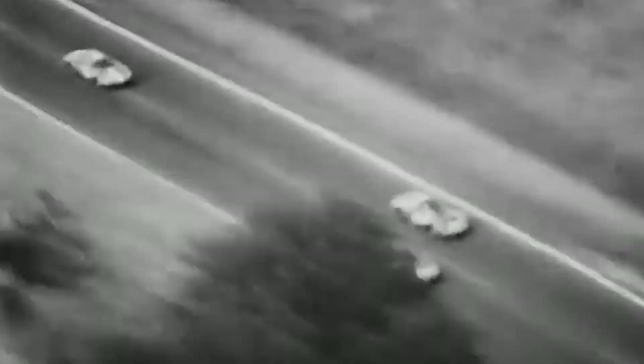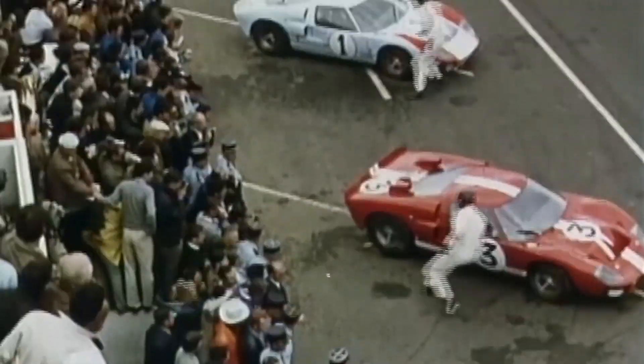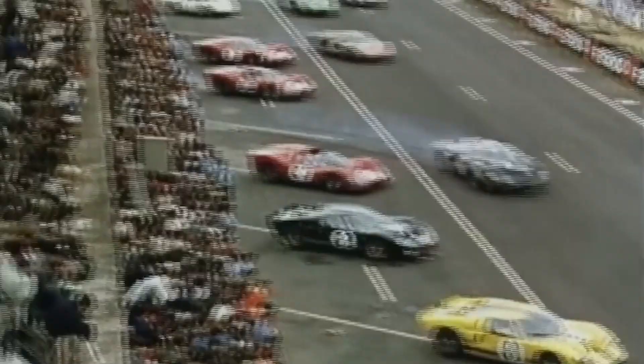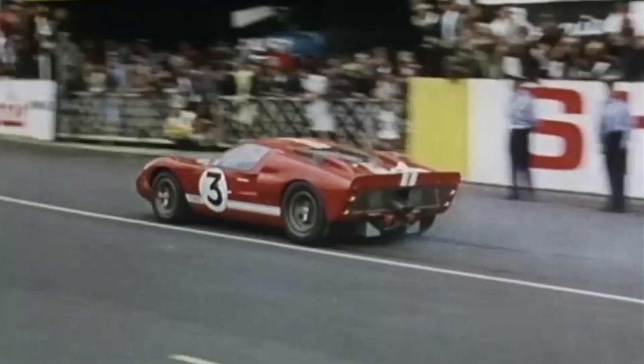In the world of motorsport, the 24 Hours of Le Mans holds a special place, and in the 1960s Ferrari's dominance seemed unshakable. However, Ford, determined to challenge the Italian automaker, embarked on a journey to build a car that would dethrone Ferrari. This led to the creation of the Ford GT40 equipped with a powerful 427 engine. Today, join me as we delve into the challenges faced by Ford, the innovations they made, and how the GT40 with its formidable 427 engine ultimately achieved victory at Le Mans.